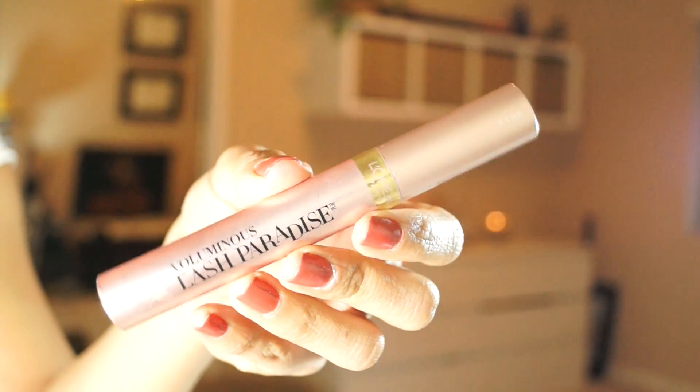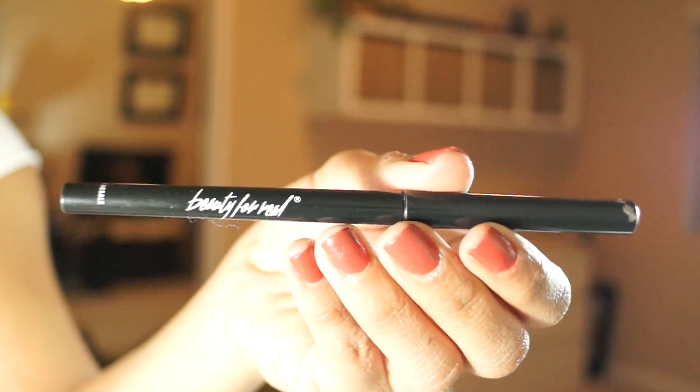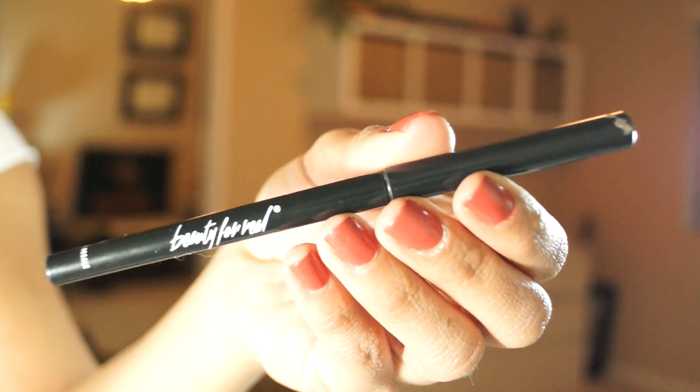My mascara favorite is the L'Oreal Voluminous Lash Paradise. This is my dupe for the Too Faced Better Than Sex — it's a very, very good dupe. You can see from my bottom lashes alone how much volume it gives. The formula is amazing. First time I tried it I knew it was going to be a definite favorite. For black liner — mainly for my waterline — it's been the Beauty For Real 24/7 eyeliner. It glides on so nicely on my upper waterline. I've been using it all year and it still hasn't run out — I got it in Ipsy a long time ago.